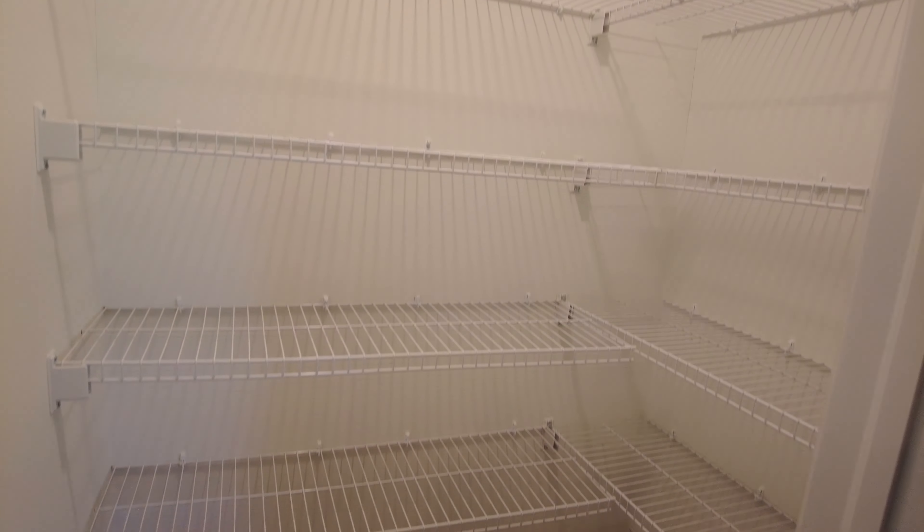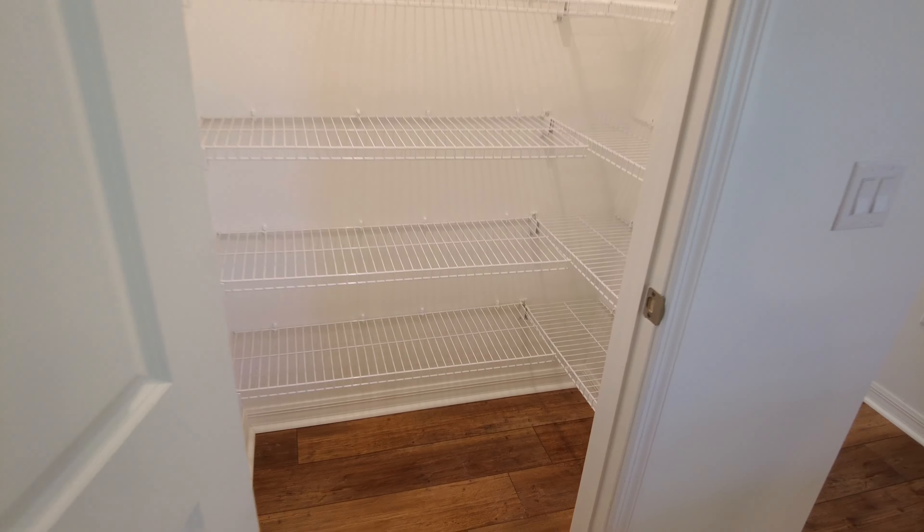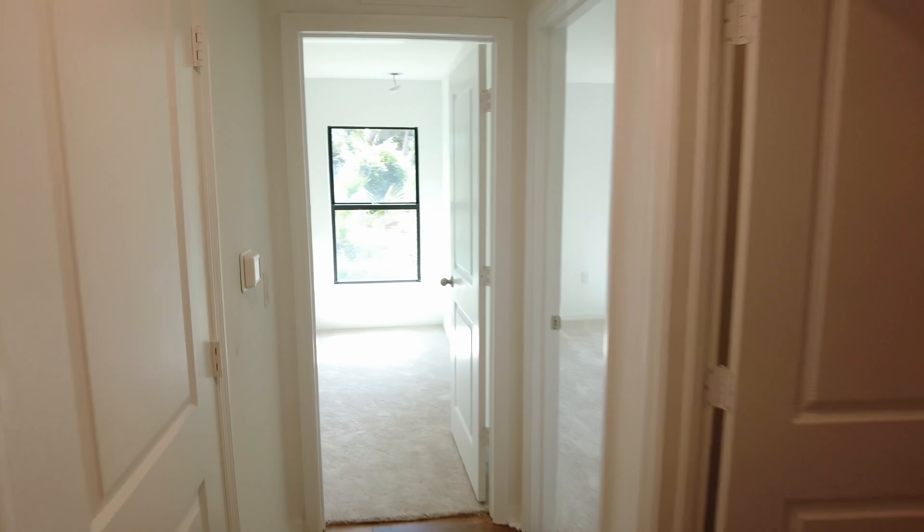As you guys can see, plenty of storage. You could even walk into this pantry if you really wanted to — it's really more of a reach-in pantry, but you can also walk in as well. I think that's very unique to have in a $380,000 house.